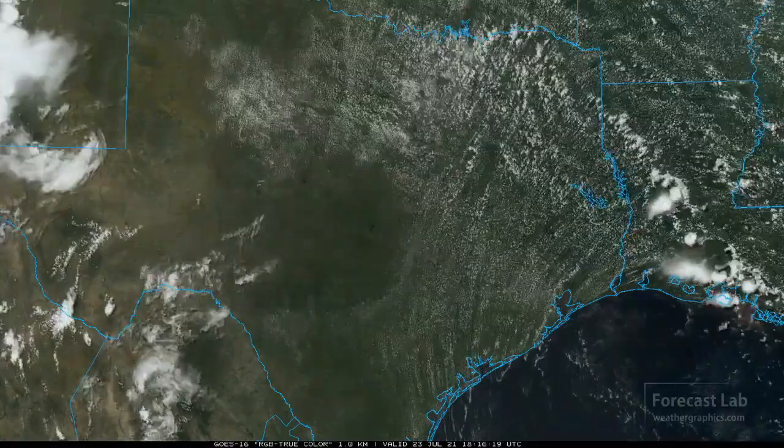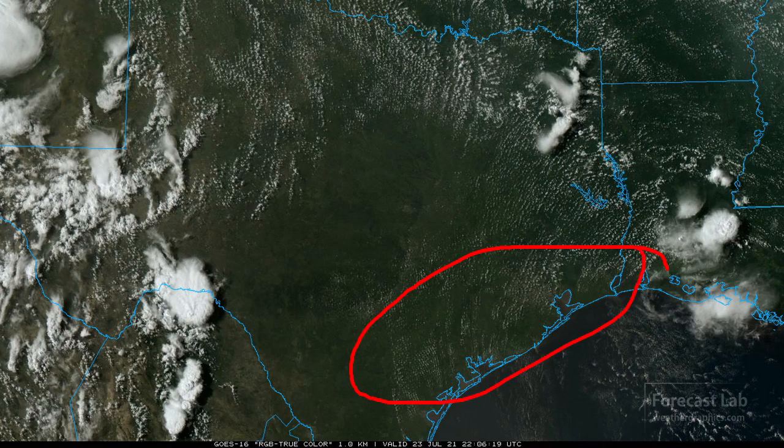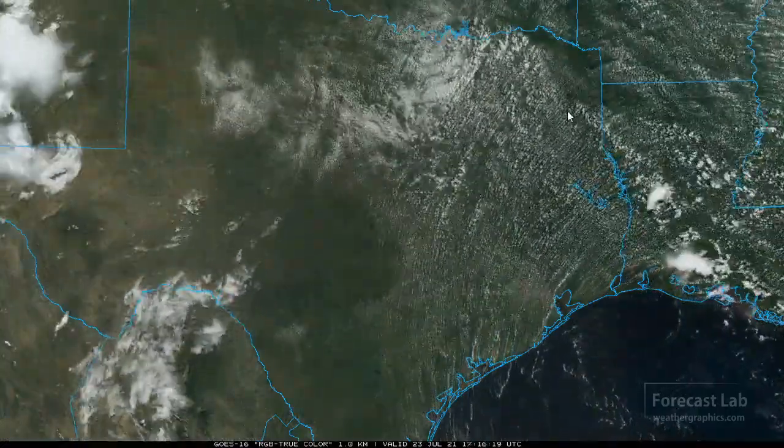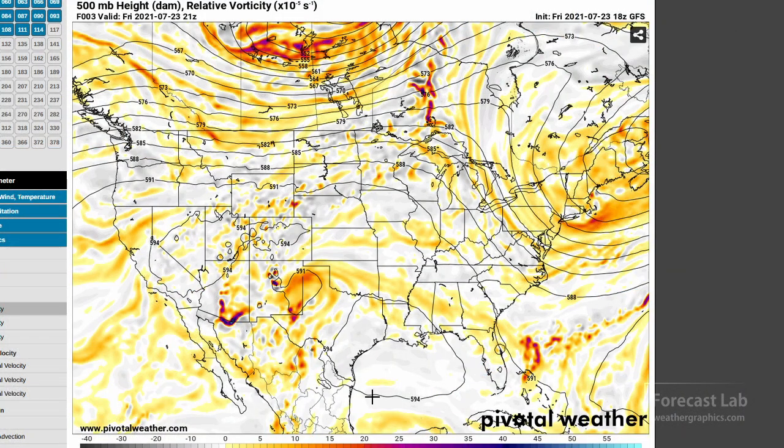A quick check of Texas shows very classic conditions for July — not even the sea breeze is active, so that ridge is definitely making a dent in the precip, with only one little cluster up there near Longview and Texarkana. Let's check out the mid-level 500 millibar heights and vorticity. There's our low pressure system — that's going to add fuel to the fire in Arizona. As that shifts west, we should see an increase in precipitation in that region. Over Texas, the 594 decameter contour outlines a small area of high pressure.